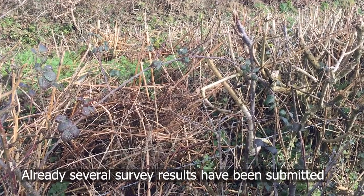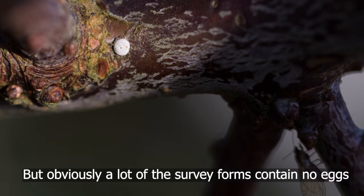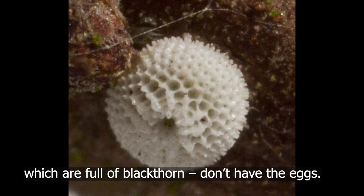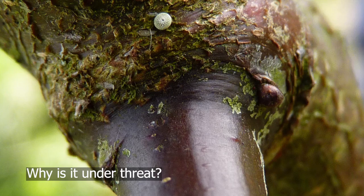Already several survey results have been submitted with nearly half of them having eggs present, so that's really good news. But obviously a lot of the survey forms contain no eggs, and I'm wondering why some hedgerows, which are full of blackthorn in Devon, don't have the eggs. Why is this butterfly so rare? Why is it under threat?